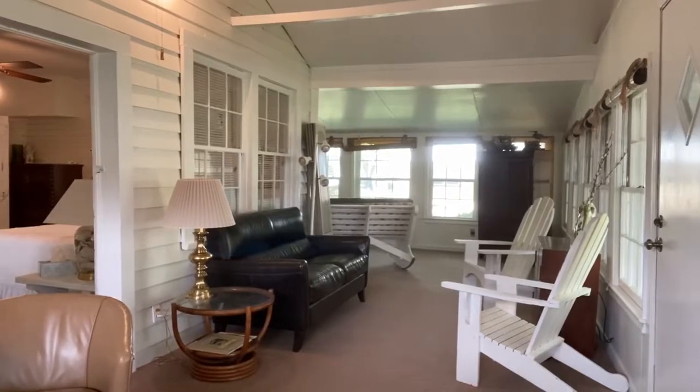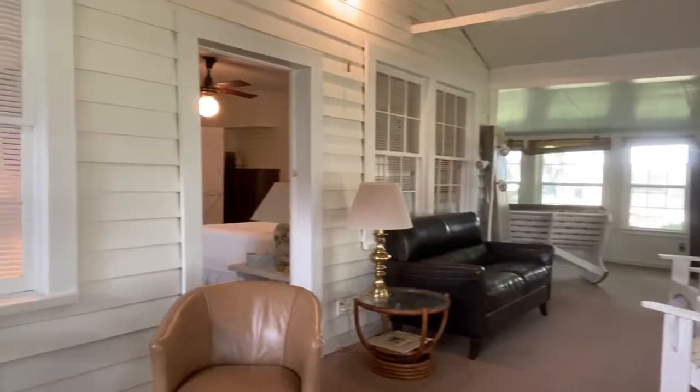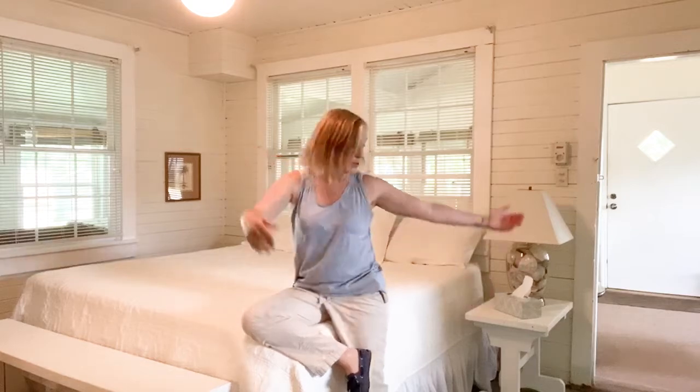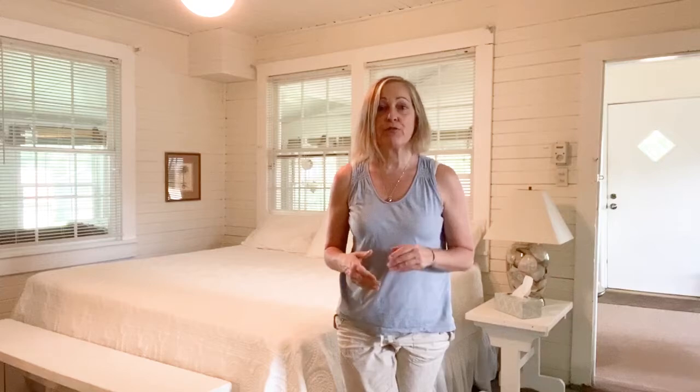This was once an outdoor porch, but now it's closed in for extra space in this house. Here's one of the bedrooms right off of the front porch. This was built in 1945 — it was built by the state. It was originally part of the FFA camp, so the Future Farmers of America used to have a camp in this area, and they built this particular structure for the instructors.